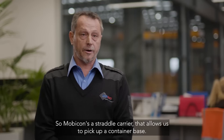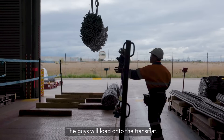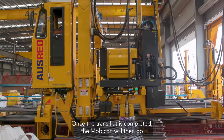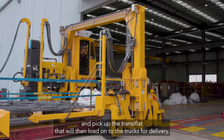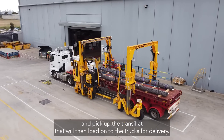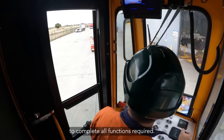The Mobicon is a straddle carrier that allows us to pick up a container base. The guys will load onto the transit flat. Once the transit flat is completed, the Mobicon will then go and pick up the transit flat, which will then load onto the trucks for delivery. The operator doesn't have to leave the cabin to complete all functions required.